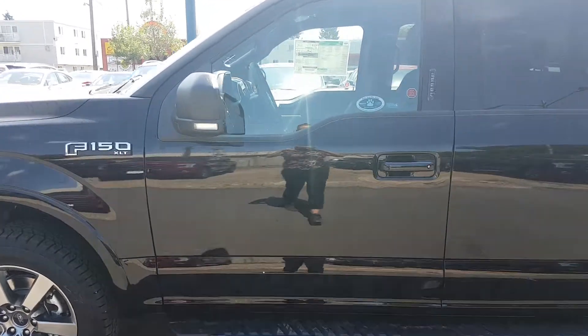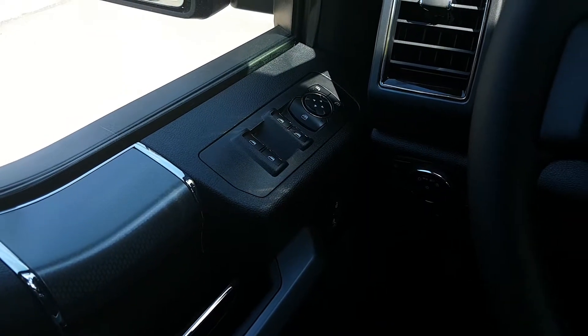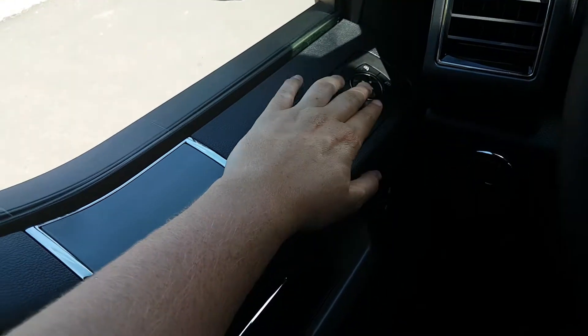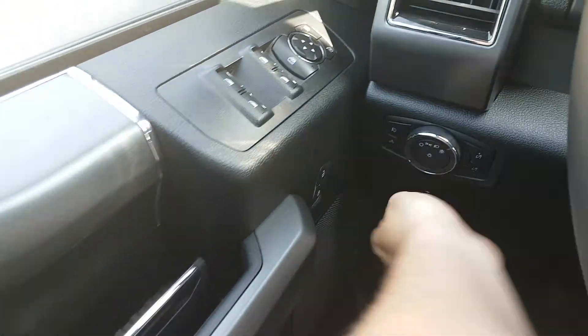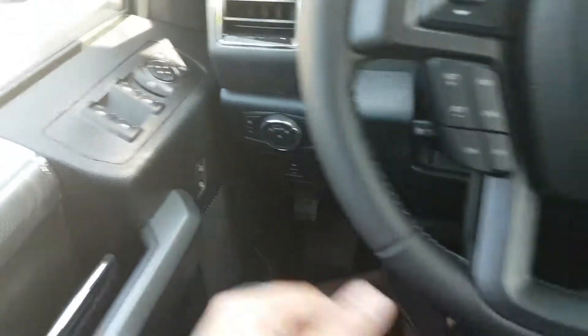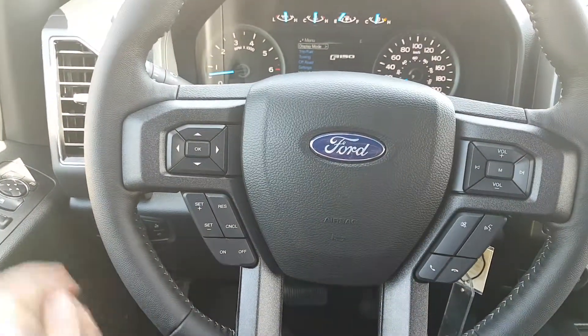Let's take a look at some of the inside features. Sitting inside this XLT we have power windows, power mirrors which are also heated, power locks, and power adjustable pedals. On the steering wheel itself we have our cruise control settings on the left and audio controls on the right.